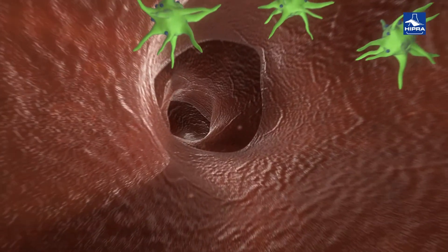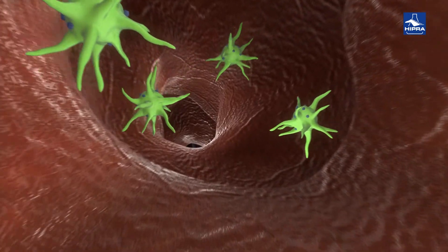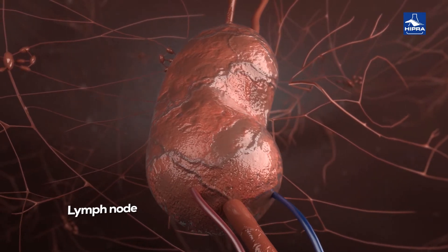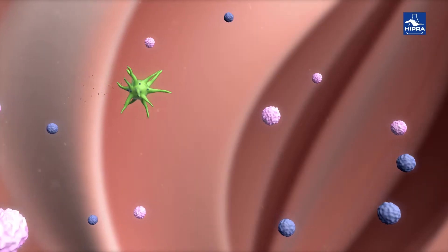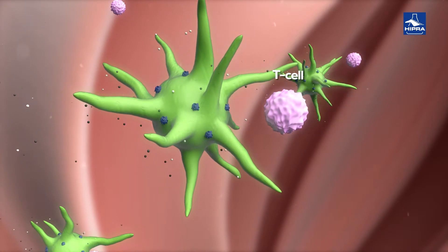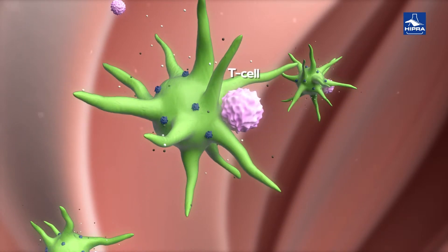Meanwhile, the dendritic cells loaded with the antigens move through the lymphatic vessels to the lymph nodes. Now inside the lymph node, and thanks to the action of the chemokines, the dendritic cells begin the process of presenting the antigen to the T cells.